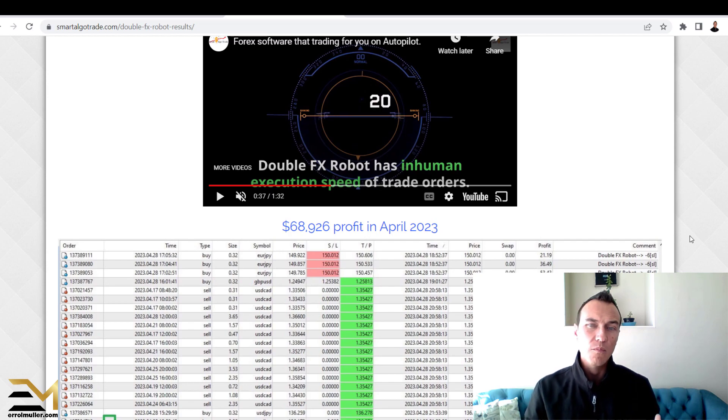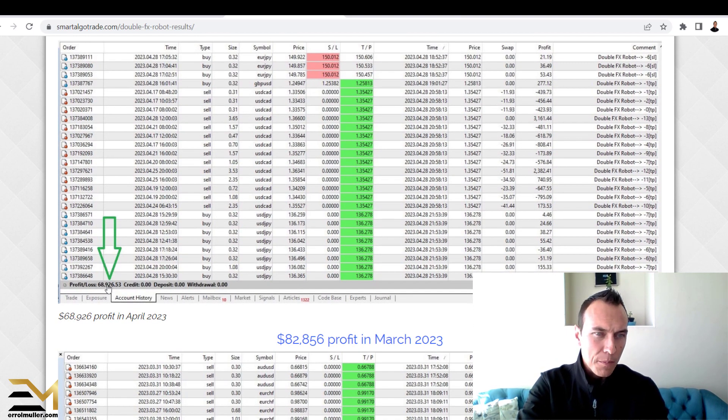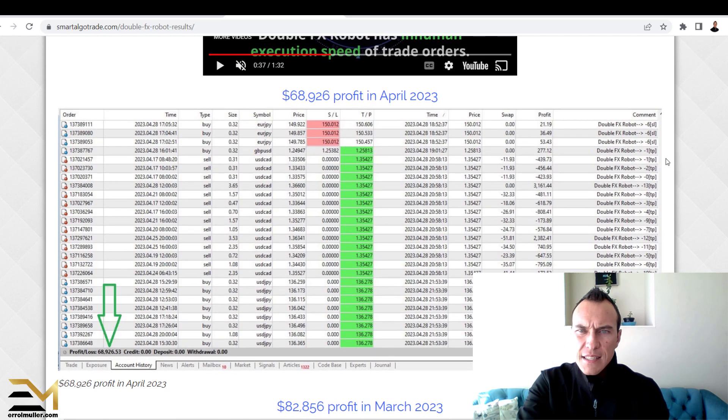I'm not saying that this company is doing anything wrong, but there are certain individuals and companies that will provide snippets based on somebody else's results — not sharing the account number or anything. This snippet shows that in April 2023 alone, it received $68,926 worth of profit. It shows profit and loss, credit, deposits, withdrawals — and then the profit of $68,000. That is the profit, not the actual account balance.